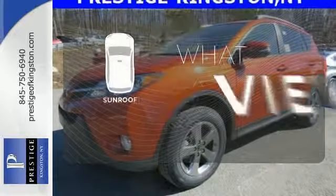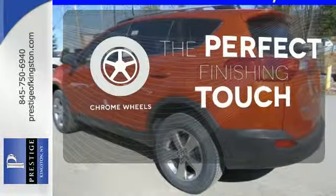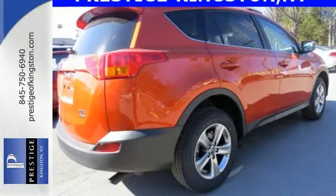The sunroof gives you fresh air for your drive. The chrome wheels reflect this vehicle's style. Turn heads when you hit the road in this stunning RAV4.